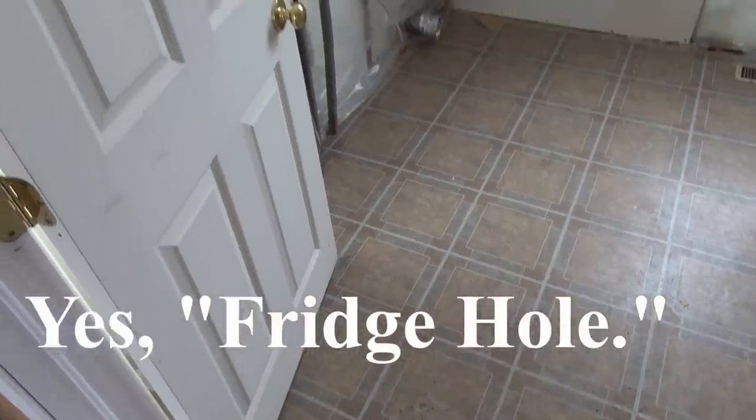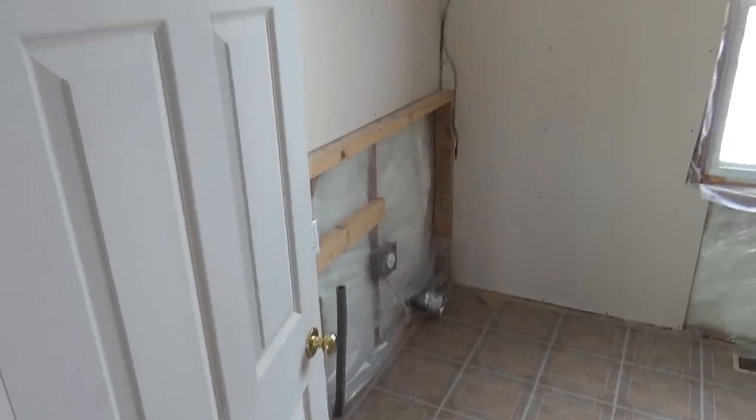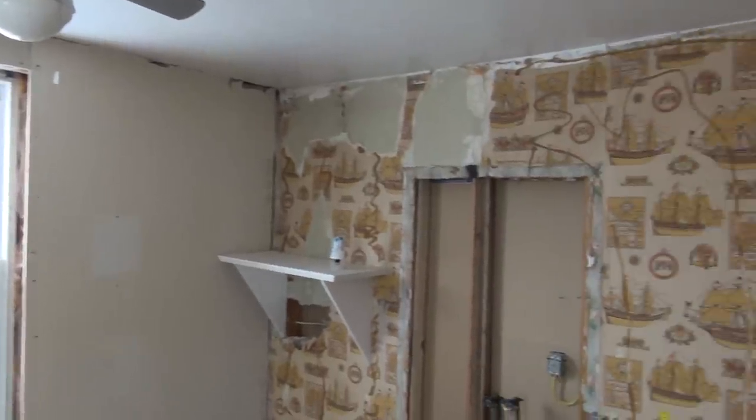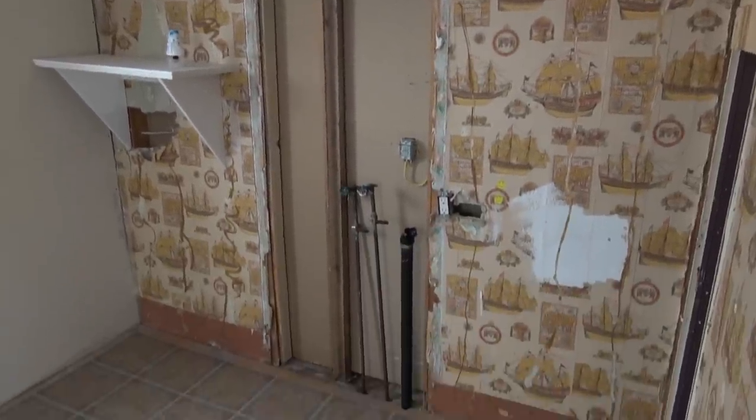This is our main floor bedroom, which is partially drywalled, and it also looks like it has hookups for a washer and dryer, which includes a 220 hookup and a drain.